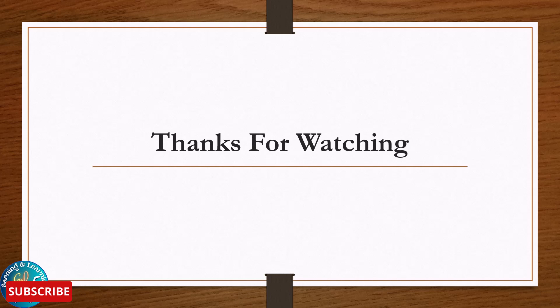Hopefully today's topic is very beneficial for you. If you have any questions related to today's topic, please ask in the comment section. If you liked the video, please like, share, and subscribe to the channel. Thanks for watching.